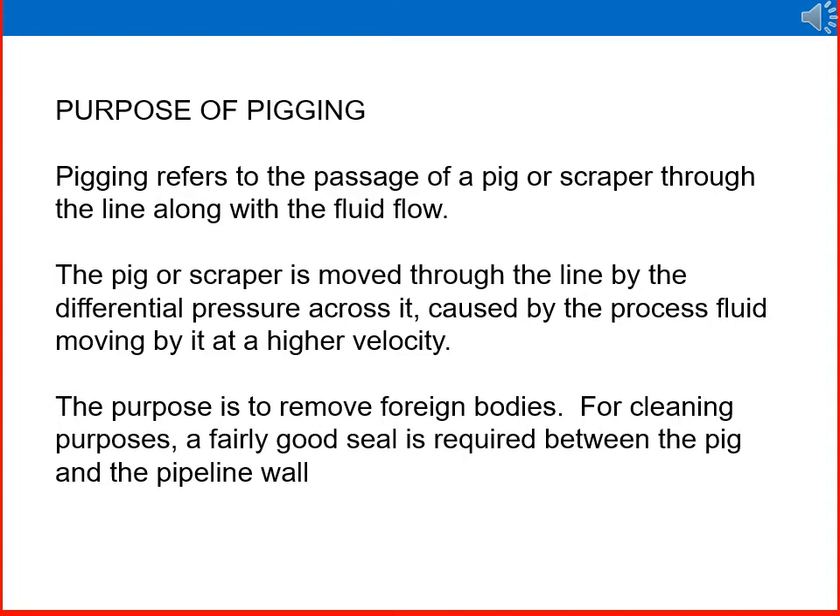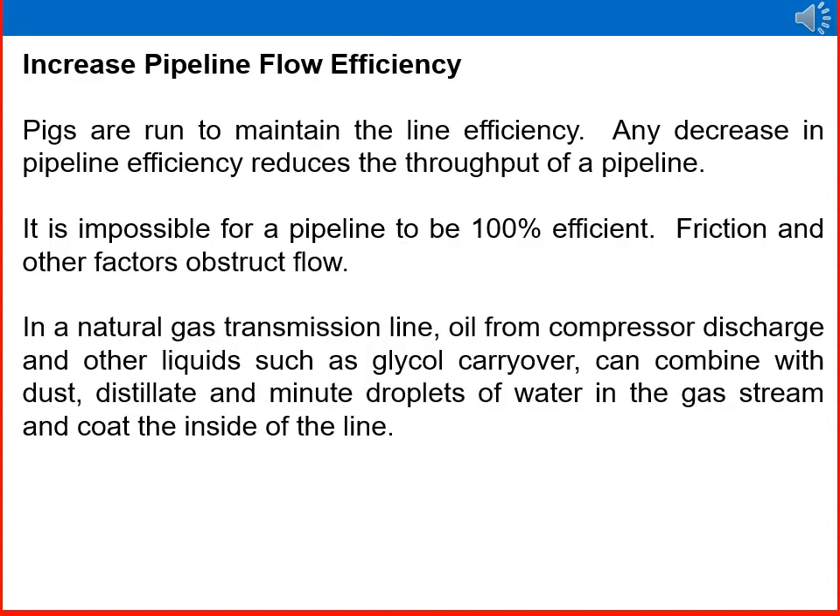The purpose of pigging: pigging refers to the passage of a pig or scraper through the line along with the fluid flow. The pig or scraper is moved through the line by the differential pressure across it, caused by the process fluid moving past it at higher velocity. The purpose is to remove foreign bodies for cleaning; a fairly good seal is required between the pig and the pipeline wall.